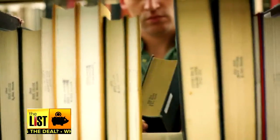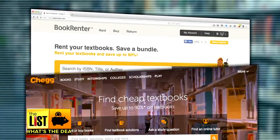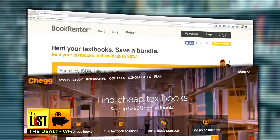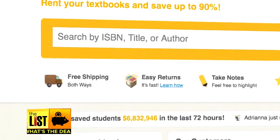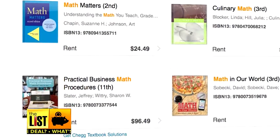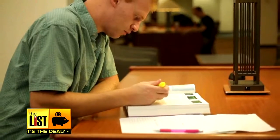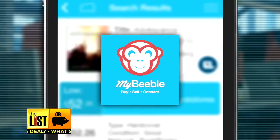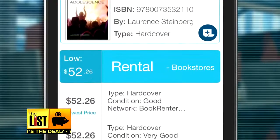Instead of buying a textbook, why not rent it? BookRenter.com and Chegg.com are two websites that let you do just that. BookRenter has free shipping both ways; Chegg doesn't. Not every website will offer the same books, so it helps to shop around. You can rent a book for a fraction of what you'd pay if you purchased it. The MyBeeble app also lets you compare prices on rentals.